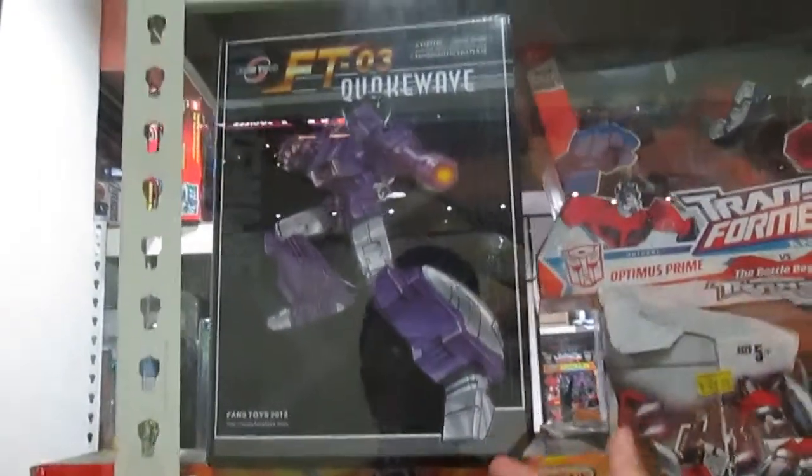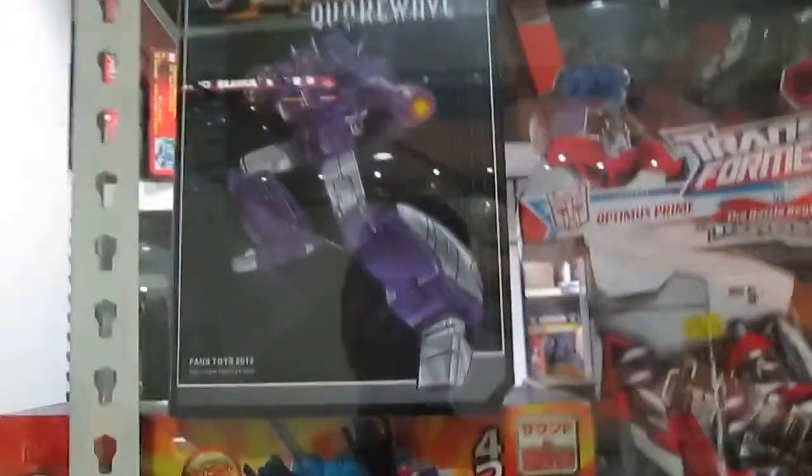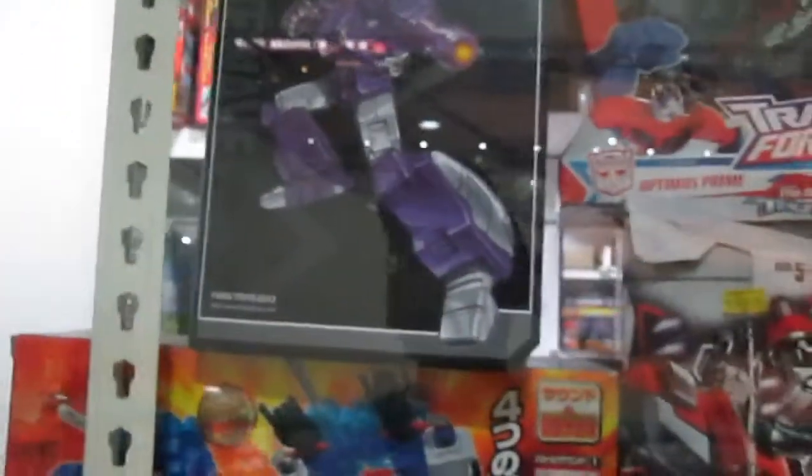So we have this — what the hell is this? It's not from Hasbro. It's called Quick Wave, but it's actually Soundwave. The design is almost like Soundwave — okay, it's exactly like Soundwave. And it's by Fans Toys 2012.